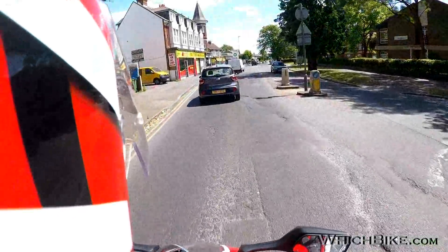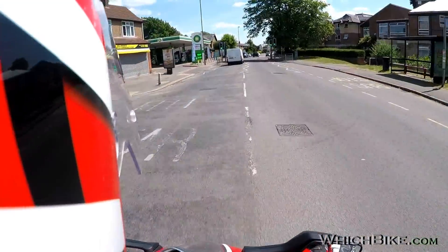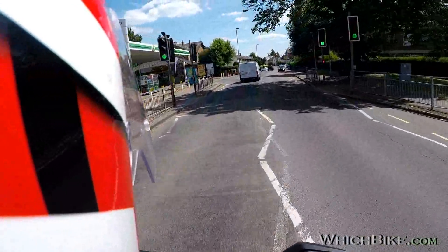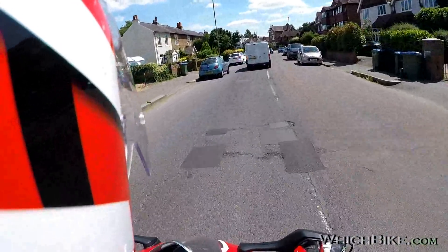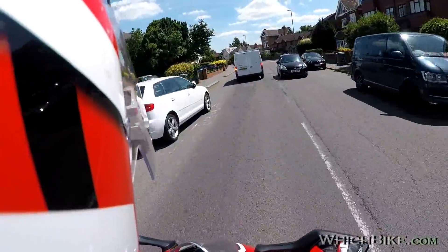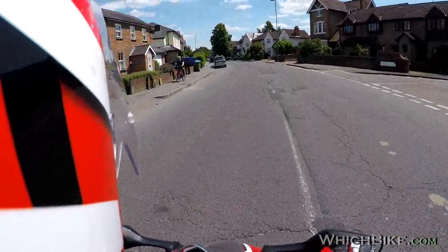The last time I was on the Fireblade, it was in fact the first time I went out on a superbike. What an experience that was. I almost literally soiled myself — I had a bit of a moment. One of the biggest moments I've had on a motorcycle, actually. Absolutely terrifying.